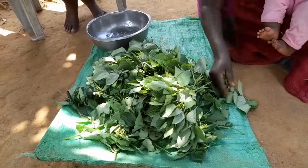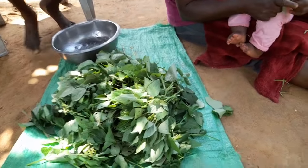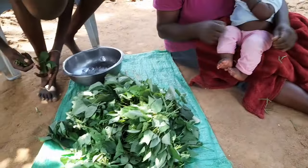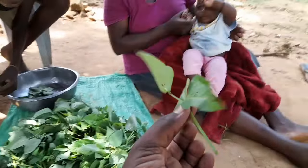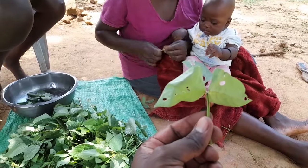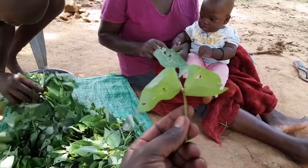So you can see, when they are plucking from the garden they don't remove all of it. They call it the stock — they don't remove this one. Now they are removing the leaves from the stock, because we only eat the leaves.